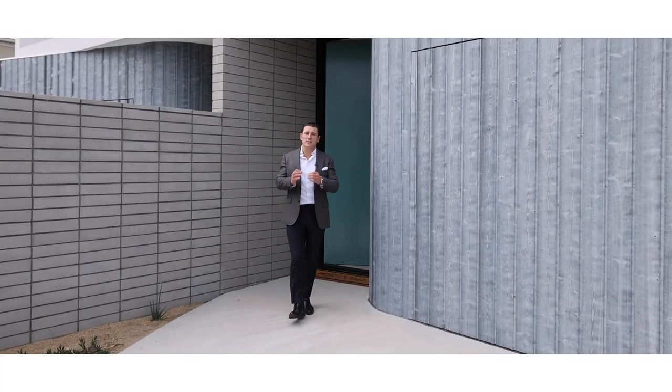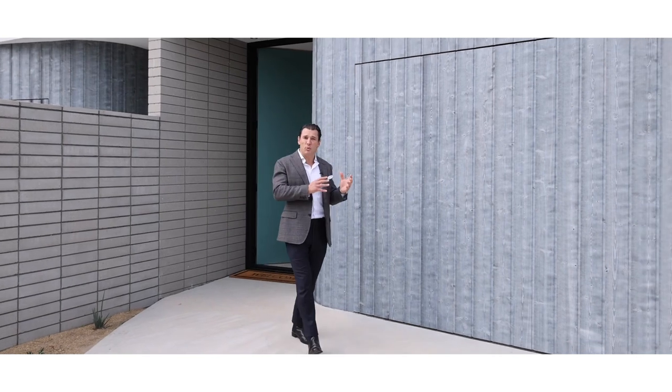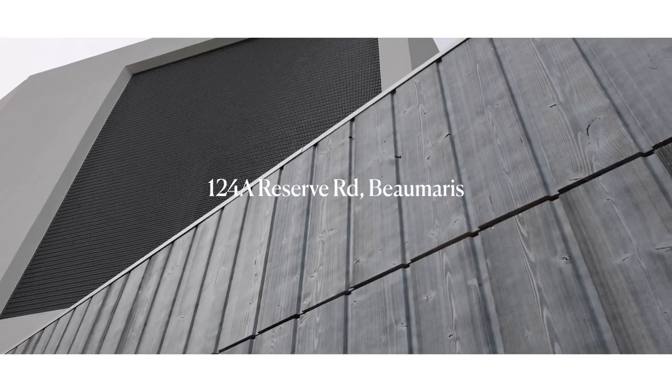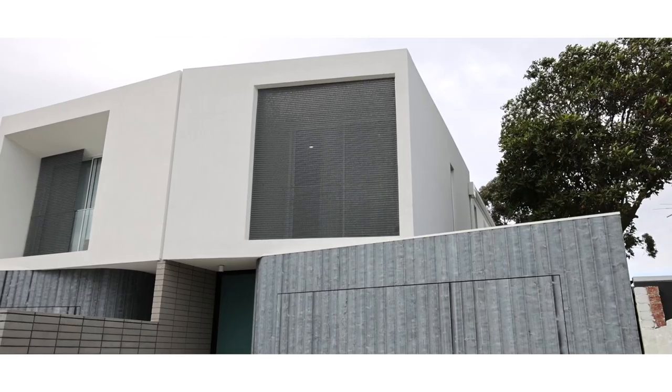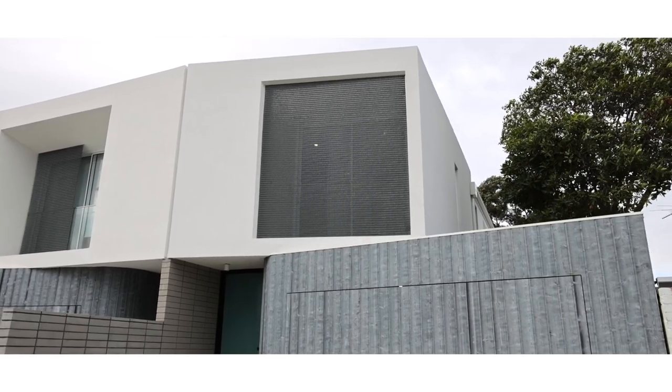When they talk about one of the finest ever town residences built, they'll talk about this one. ABH Builders have done it again — it is architecture and design at its best. It is 124 Reserve Road in Beaumorris. I'm Matthew Pilios from Marshall White. Let's go inside and take a look.